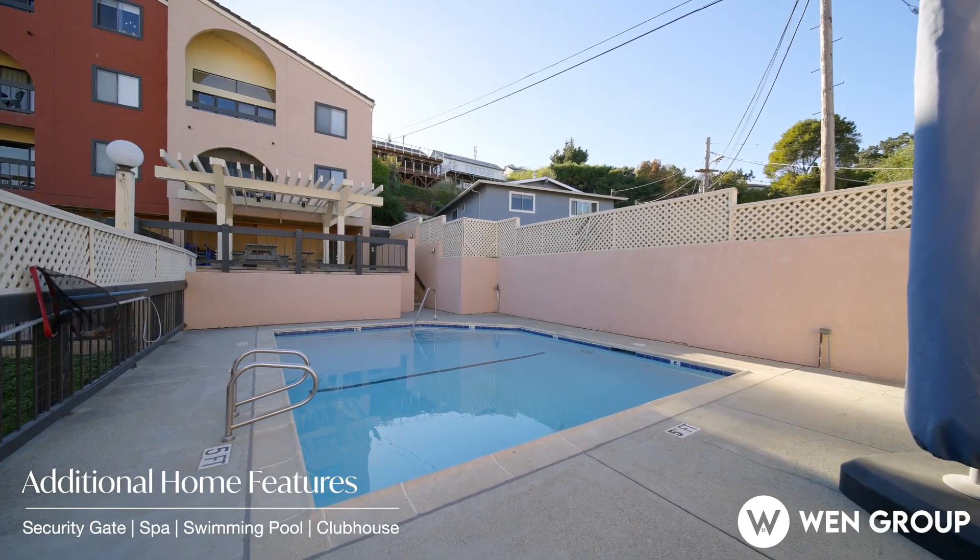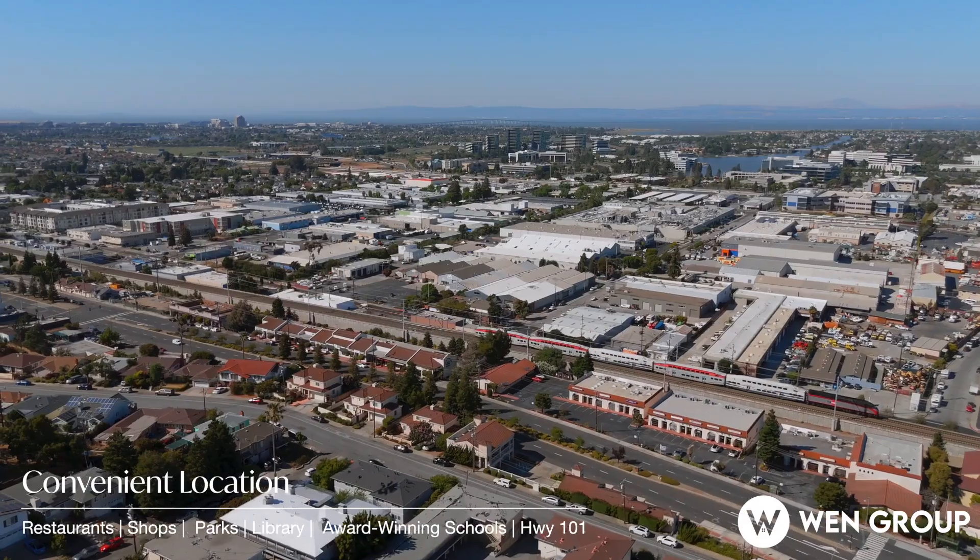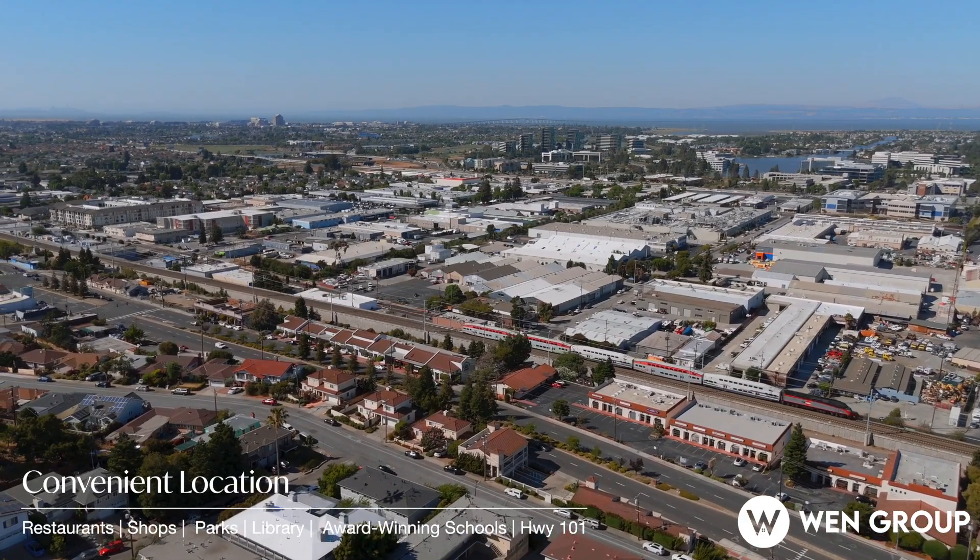With the prime location, you are just a stone's throw away from the lovely Laurel Street, Caltrain, Highway 101, and award-winning schools.